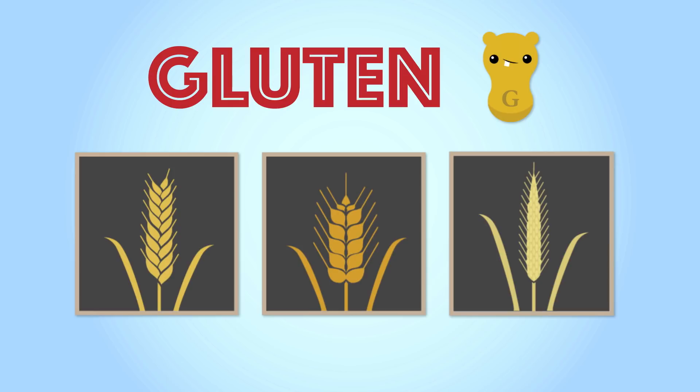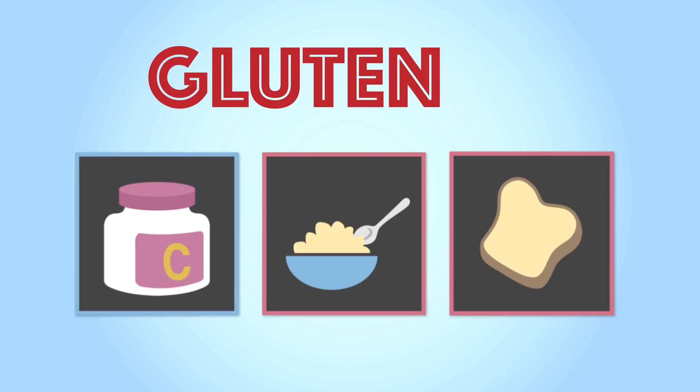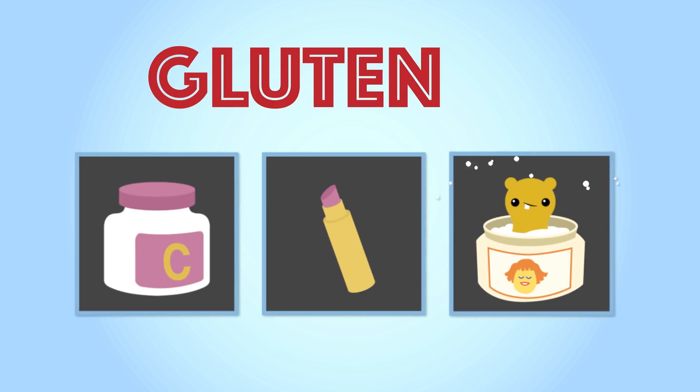Common food products that have gluten include pastas, cereal, and bread. Sometimes gluten can also sneak its way into products like vitamins and supplements, lip balms, and some hair and skin products.